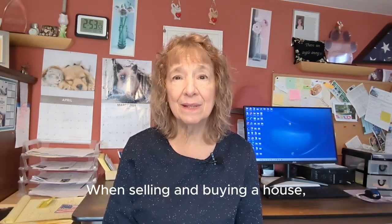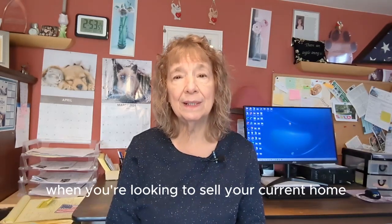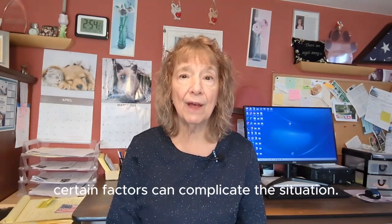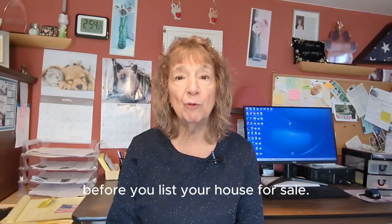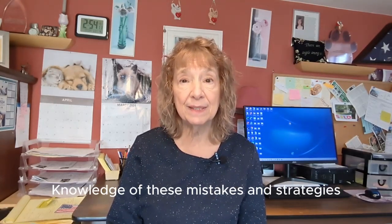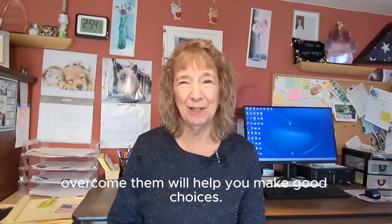When selling and buying a house, unlike the experience of buying a first home, when you're looking to sell your current home and buy a replacement home, certain factors can complicate the situation. It's very important for you to consider these issues before you list your house for sale. Knowledge of these mistakes and the strategies to overcome them will help you make good choices.